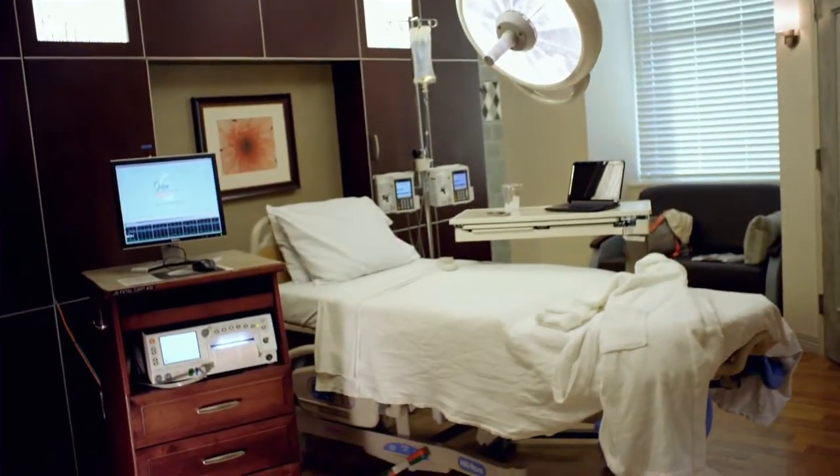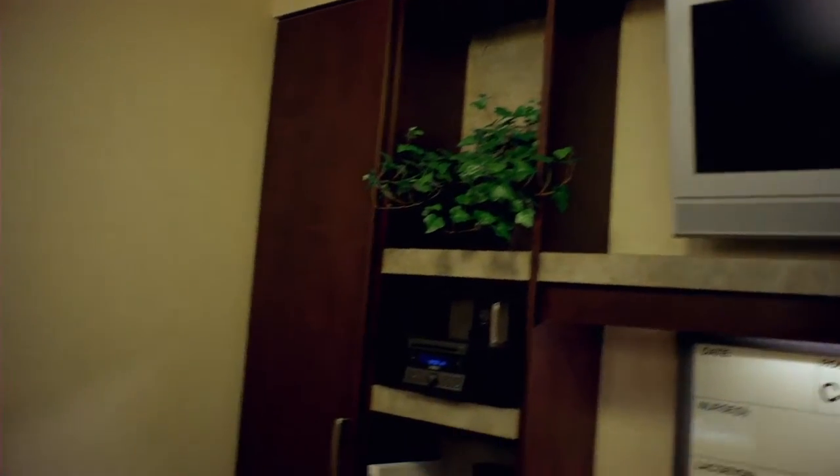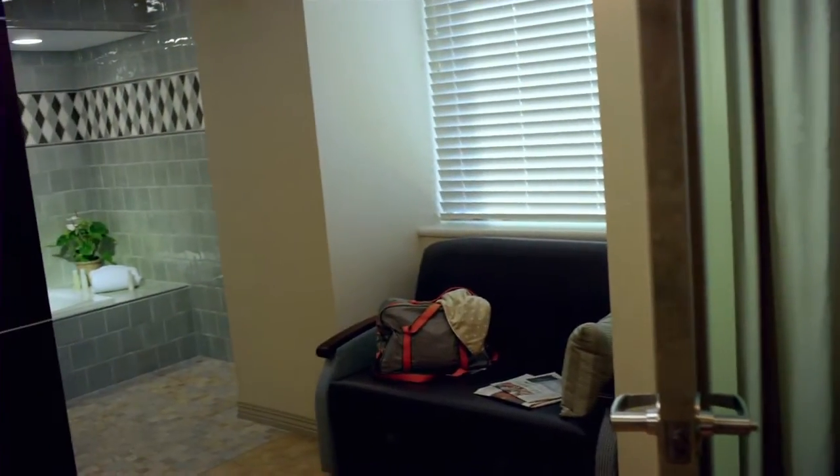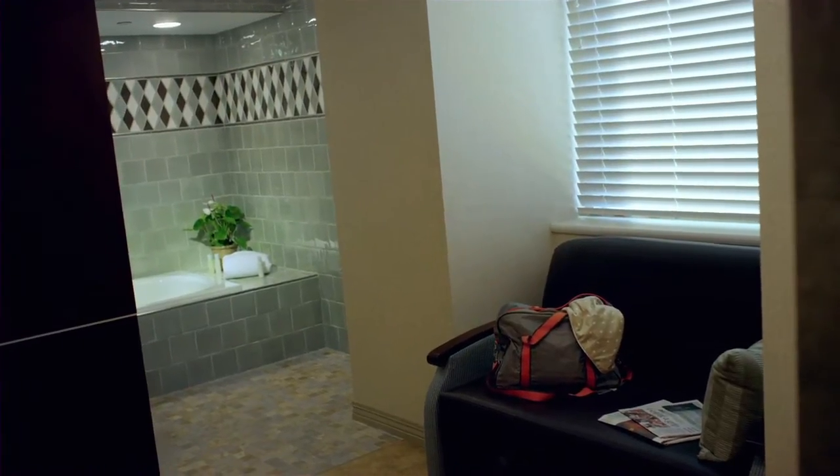You will labor and deliver in the same room. Your room has its own temperature control, private bath, comfortable seating, and if you desire, some rooms have a whirlpool tub available on a first-come basis.